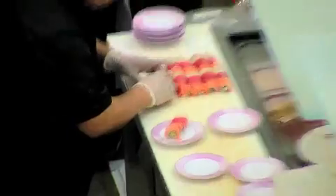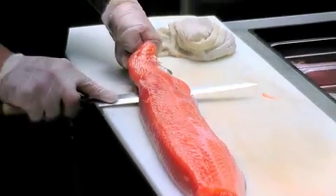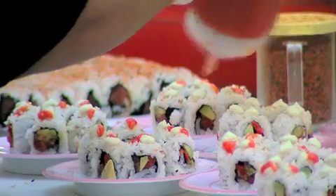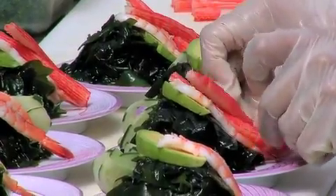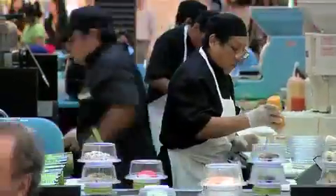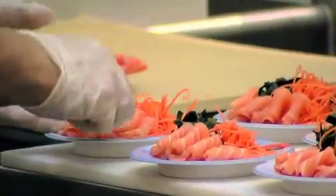Using fresh, seasonal ingredients, our chefs create bold dishes that are simple, flavorful, and nutritious. Each item is beautifully prepared, designed to look good on the plate as well as taste delicious. Wasabi adds a hip new twist on Japanese favorites by fusing traditional flavors with modern flair.